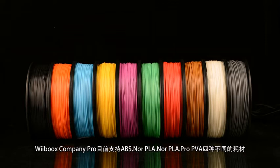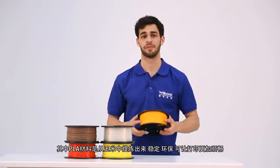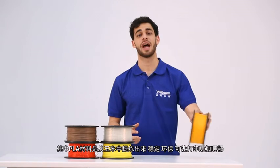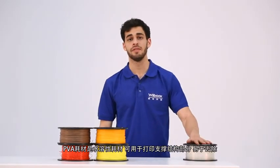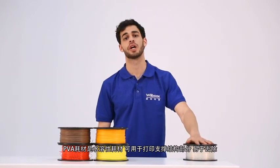Webooks Company Pro now supports ABS normal, PLA normal, PLA pro, and PVA filaments. PLA is made of corn fibre, is stable, green, and easy to print. PVA material is water soluble and is normally used to build the support structure of a build.